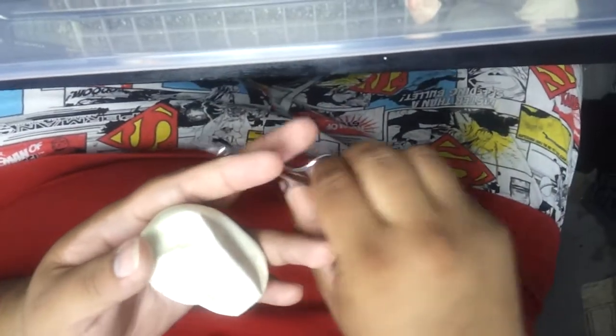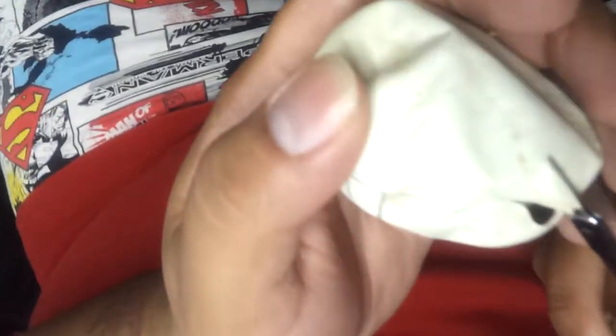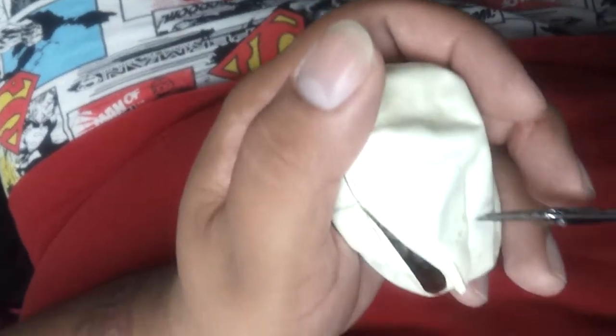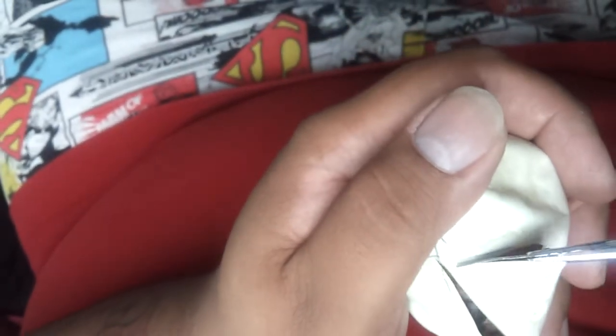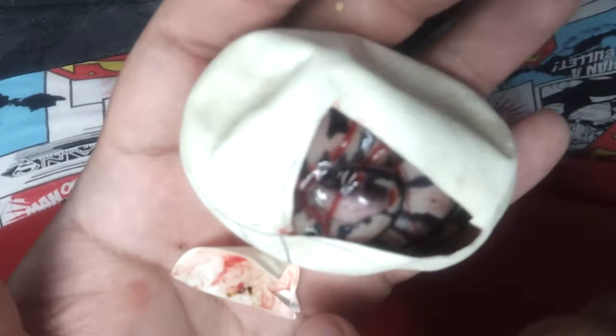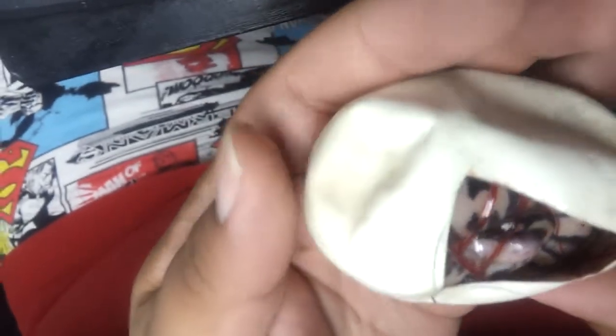I'll cut this one and then I'll go cut the last one. Oh look, it's like a little thief. That was nice. This one's probably a bumblebee. Yeah, I don't know, it could be a pastel. Wait for it to come out. That one's big though.